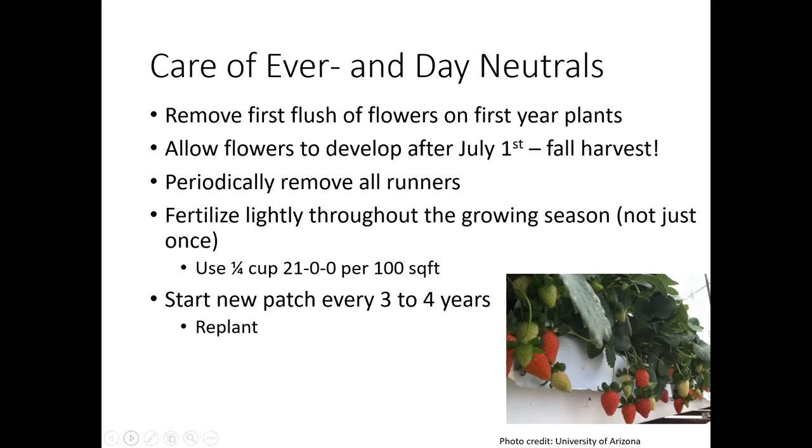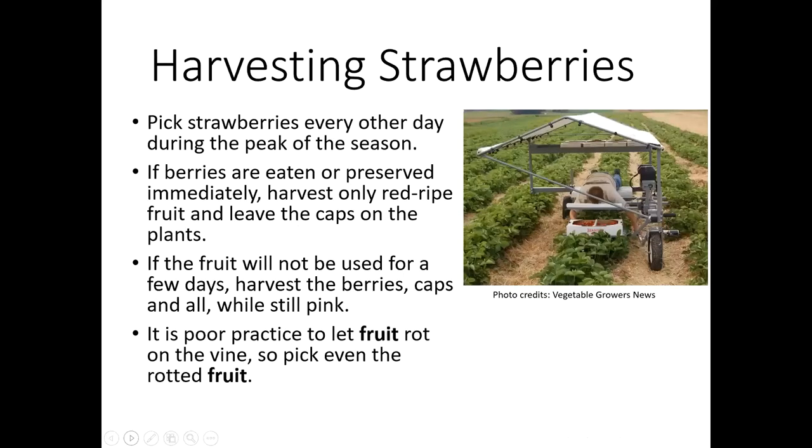With these types of strawberries, you're going to want to start a new patch every three to four years, and with the everbearing and day neutral types, you're going to have to actually replant. The June bearing types are managed a little bit differently — you can let the runners turn into the new plants and then remove the mother plants. So again, just a very different way of managing each system.